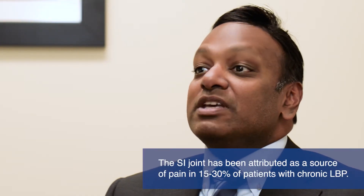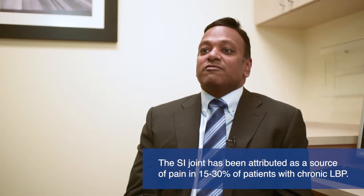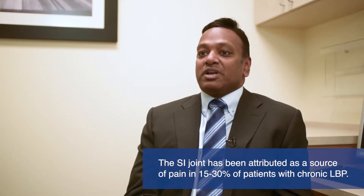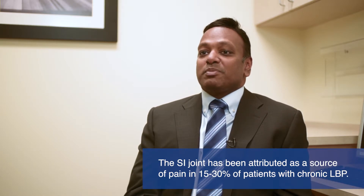Studies suggest that 15 to 30% of chronic low back pain may be from the SI joint. Other studies suggest that up to 40% of symptomatic post-lumbar fusion patients — that means patients that continue to have pain after a lumbar spinal fusion — may have pain coming from the SI joint.